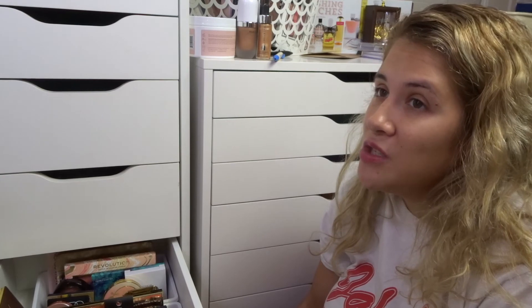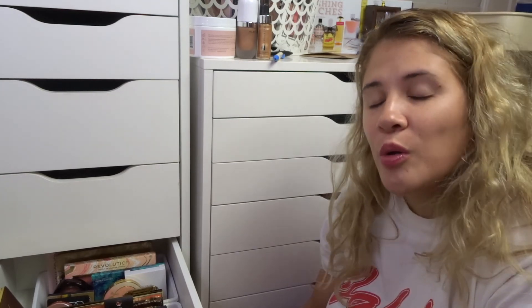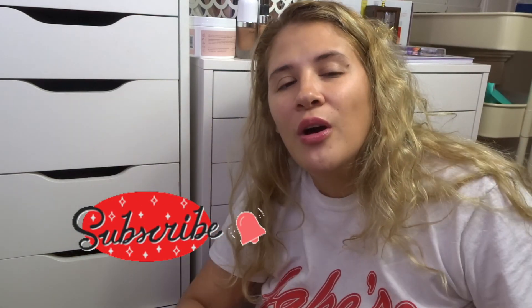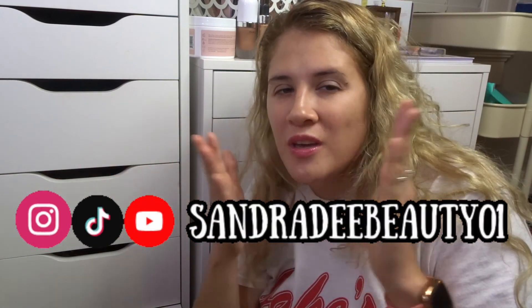Hopefully when my channel gets bigger I can do way more giveaways. That is the end of my declutter for my blush and bronzer drawer. I appreciate you guys watching to the end. If you like videos like this, give it a big thumbs up, subscribe to my YouTube channel, and hit that notification bell so you don't miss a video. See you in the next one — bye!